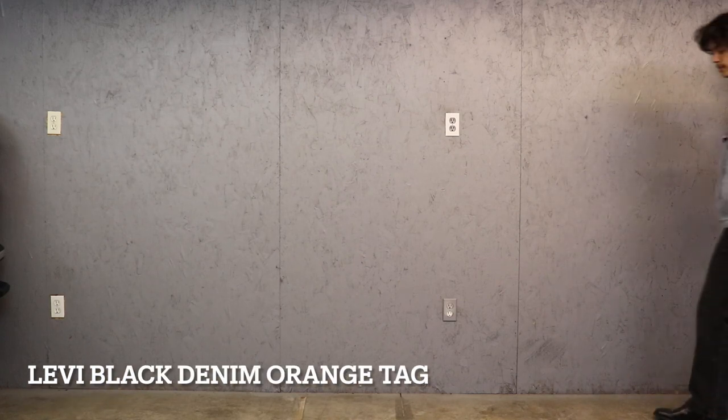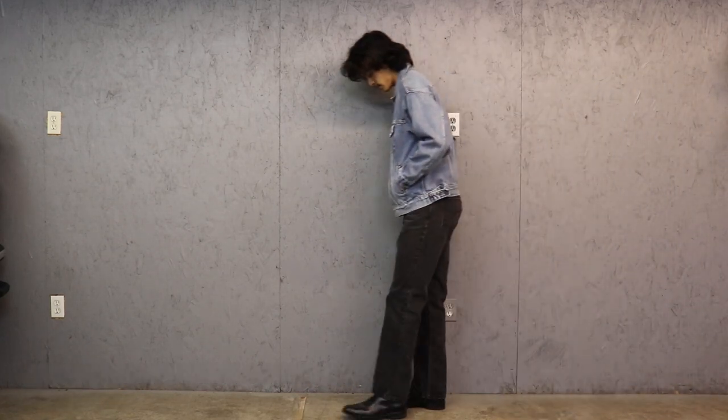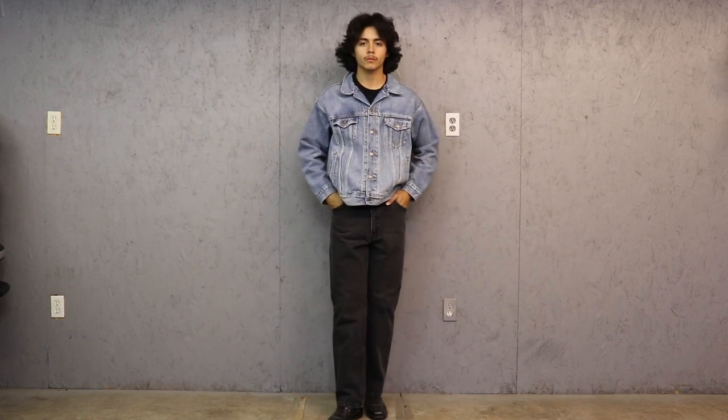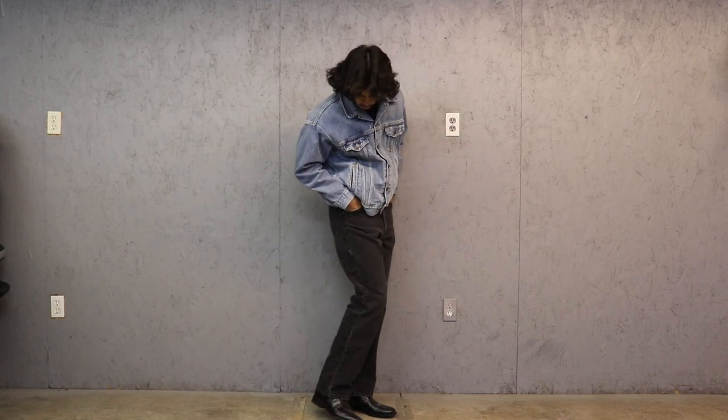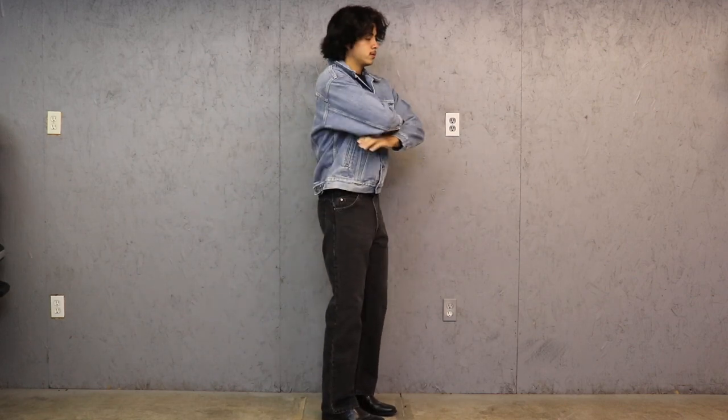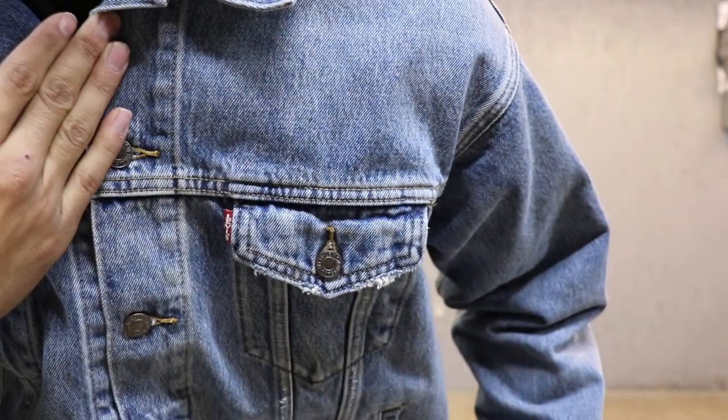For my next outfit, I have on top the Levi denim jean jacket, paired with my orange tab Levi's and some vintage leather zip-up boots. These jeans fit me great and I think the boots and the jean jacket just add the finishing touch to the look.